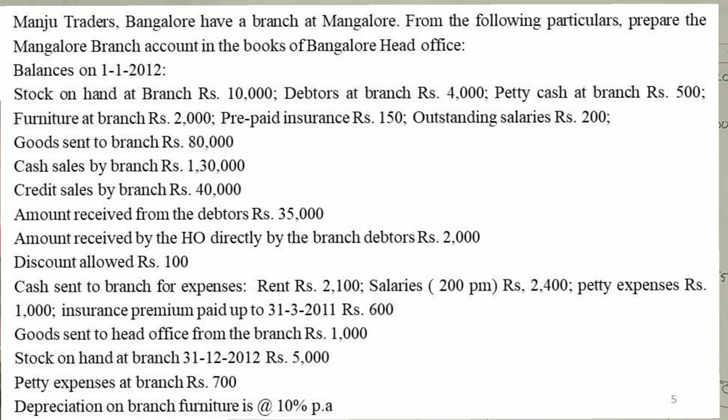Discount allowed. Cash sent to branch for expenses: rent $2,100, salaries $2,400, petty expenses $1,000, insurance premium paid up to 31st March — $2,030. Rs. 600.